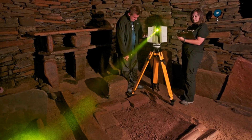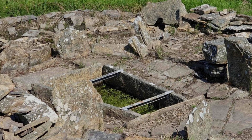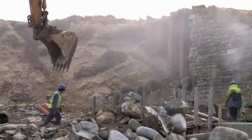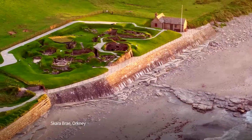For archaeologists, the digital model is more than a record — it is a working laboratory. Subtle shifts in the stonework, tracked over months and years, reveal where erosion is eating away at key features, warning conservation teams before the damage becomes irreversible. With every scan, Skara Brae's hidden engineering grows clearer and its future a little more secure.